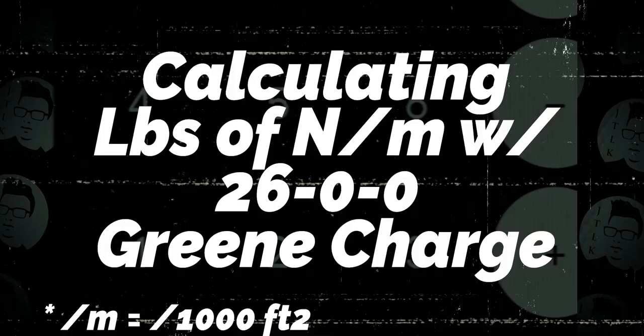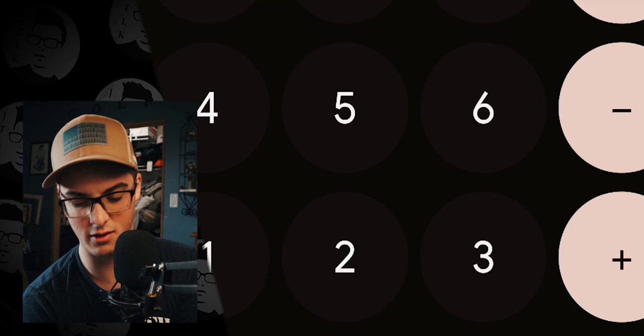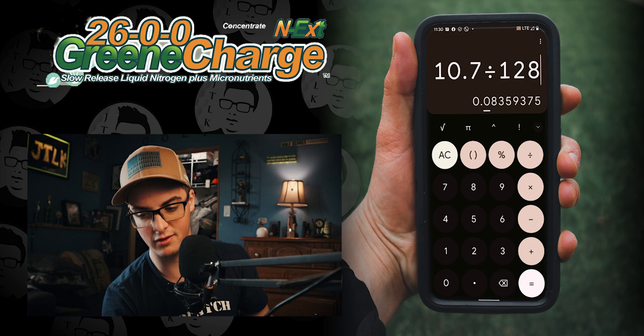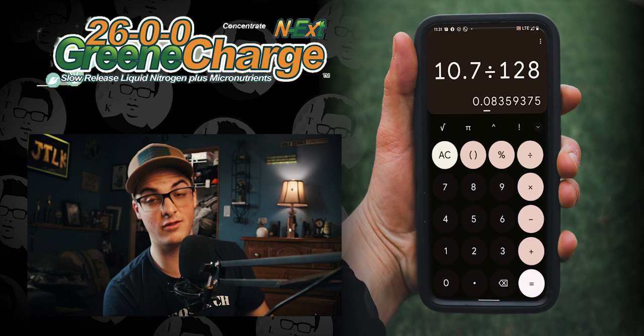Let me show you the fastest way to calculate how much nitrogen you get from a liquid product. We've covered granulars — now let's do it with the 2600 Green Charge. That product weighs 10.7 pounds per gallon, and there are 128 ounces in a gallon. So we take 10.7 and divide by 128, which gives us 0.08 pounds per one ounce of product.